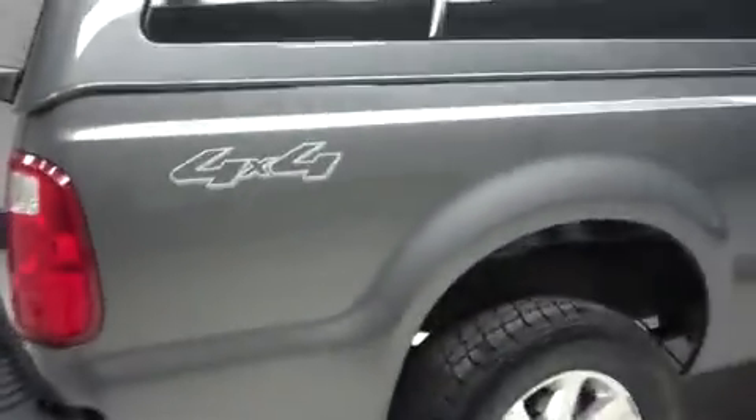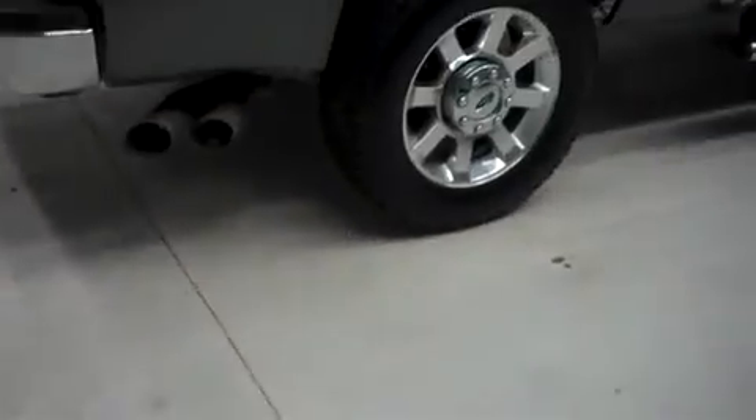Chrome side step bars, very clean doors and box side. I don't see any visible dents or dings — it's a very clean truck. Rear wheels and tires are just as good a shape, like new, with a very clean underbody and frame.